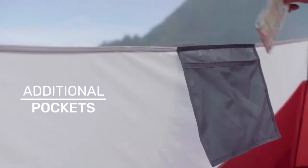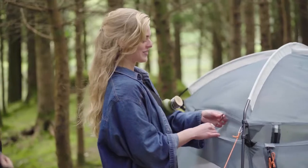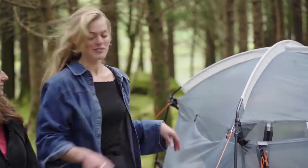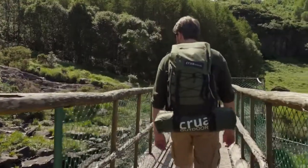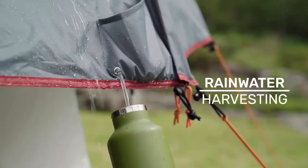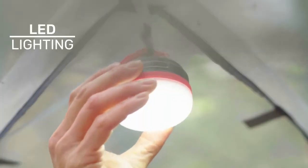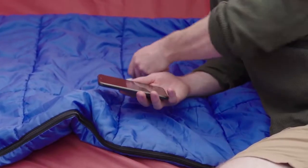The X-Tent has convenient pockets for keeping your valuables safe, plus two types of wet gear storage — perfect for your hillside hikes. With Crua's new rain harvesting system, you can save water and keep hydrated using your X-Tent. There's LED lighting for evening hangouts, and the X-Tent is even solar compatible, meaning you never have to leave.